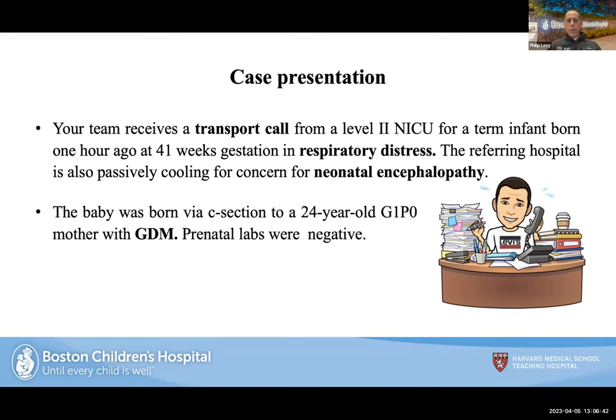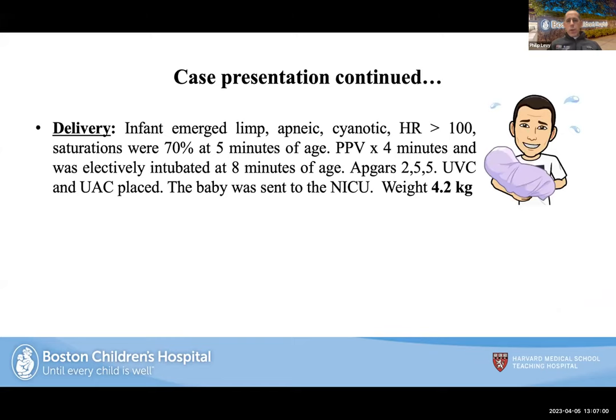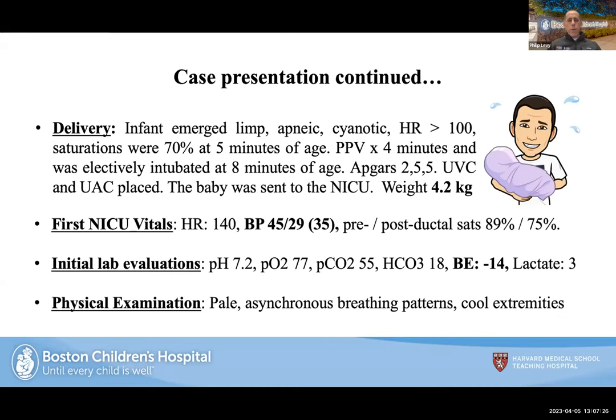The baby was born by C-section to a 24-year-old G1 mother with gestational diabetes and unremarkable prenatal labs. There were non-reassuring fetal heart tones — described as a sentinel event — which was the indication for C-section. The baby emerged limp and apneic, cyanotic, with a poor heart rate; saturations were 70% at five minutes. PPV was initiated in the delivery room. Apgar scores were 2, 5, and 5.